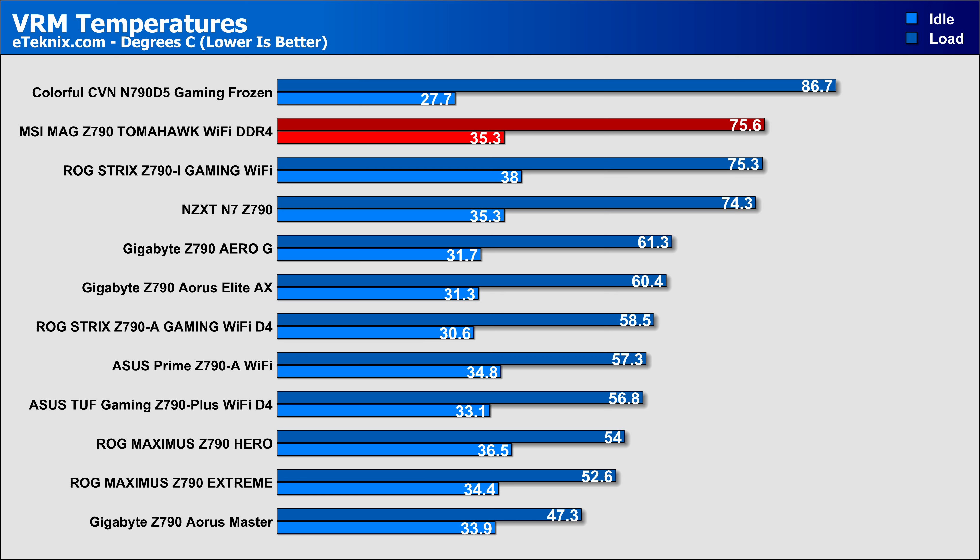Plus, this is after one hour of Prime95 absolutely pummeling the CPU. And if you're a gamer, you're unlikely to ever really see temperatures push this hard, as CPUs have spikes in gaming, while during Prime95 it's at maximum load for the whole hour.